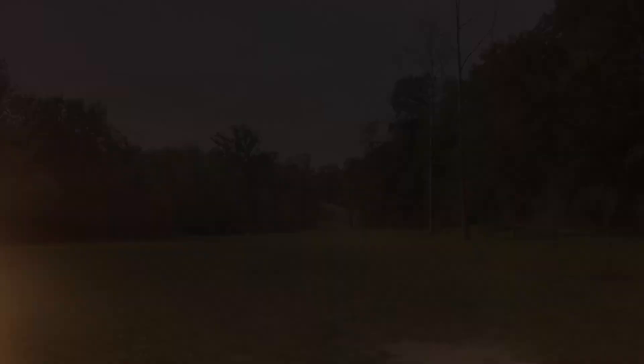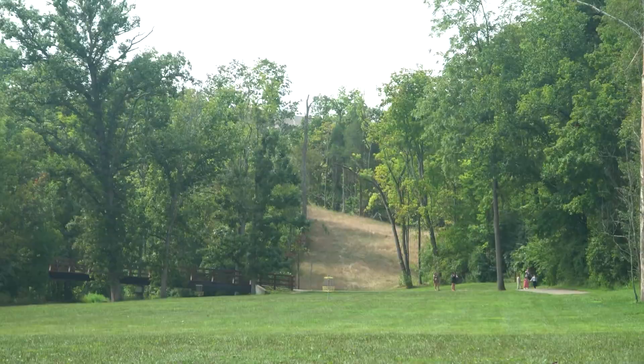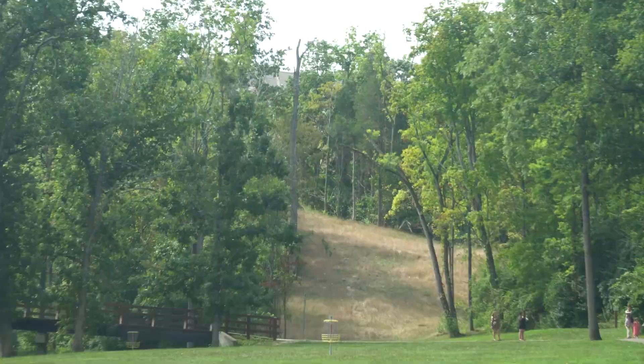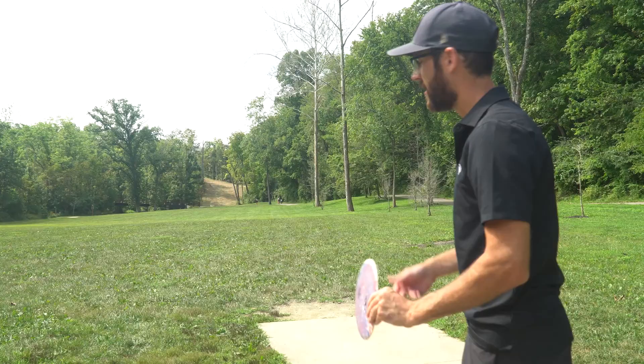Alright, hole one here at South Fork Park. It looks like the starting holes are pretty open — this one is 331 feet straight ahead, no obstacles really in the way. I'm going to take my trusty S-Line DD3 and start the round with a forehand. Hopefully we can start this round out with a birdie here in Kentucky.